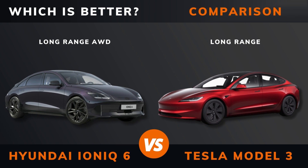IONIQ 6 long range versus Tesla Model 3 long range — which is better? Stay until the end to find out.